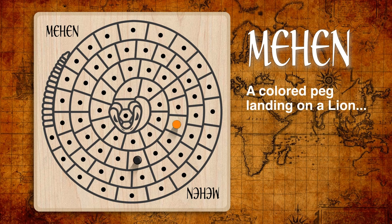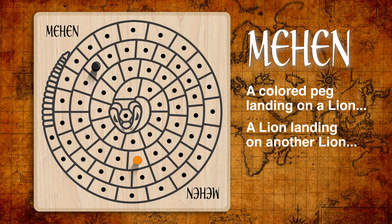If a player's colored peg lands on a lion, that lion is removed from the board and starts again. If a player's lion lands on another lion, the latter lion and its player are out of the game completely. When a lion completes its journey beyond the snake's tail and off the board, that player is now out of the game. After all player pieces have made it off the board, the final determination of the winner is the number of enemy pieces captured — whoever has captured the most wins.